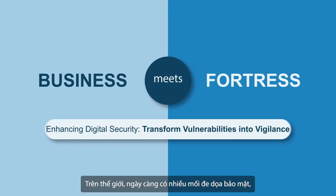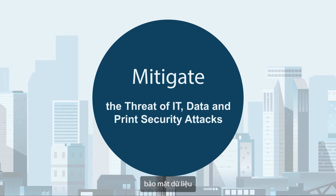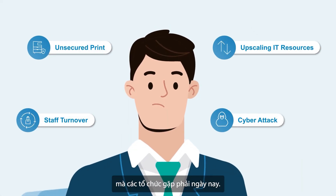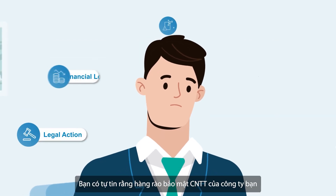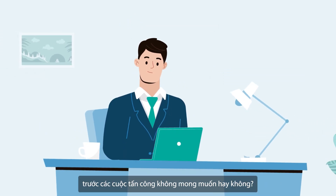With rising security threats around the world, from phishing to ransomware attacks, keeping your data secured remains one of the biggest challenges facing organizations today. Are you confident your company's IT security can keep your data safe from unwanted attacks?